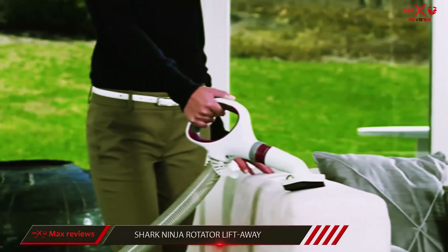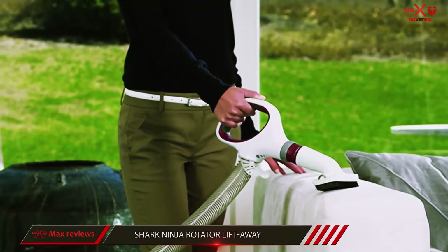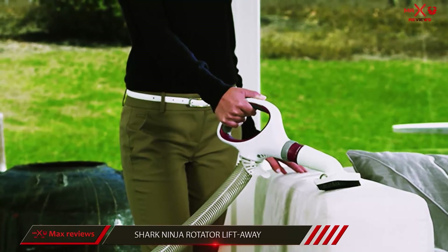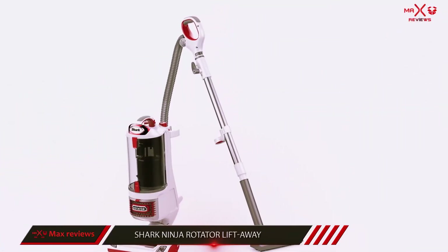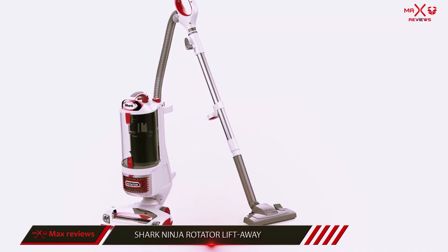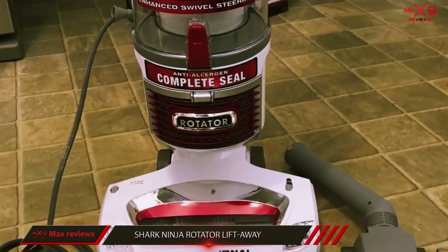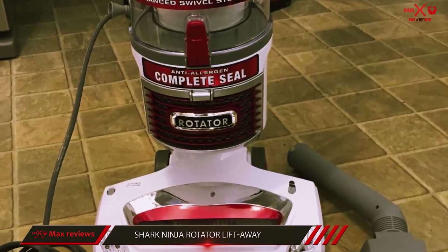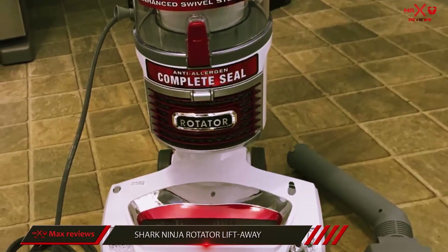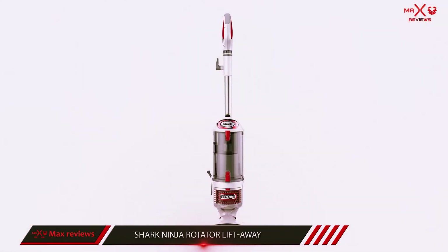You can also use the machine in above-the-floor mode, through which you can clean every corner and crevice in your home. Thanks to the swivel steering function, you will be able to clean your home comfortably. Since the vacuum has a LED light, you will be able to find dirt easily under furniture and in low-light basements. The product is also equipped with a dust brush, which is ideal for removing pet hair and cleaning delicate furniture.